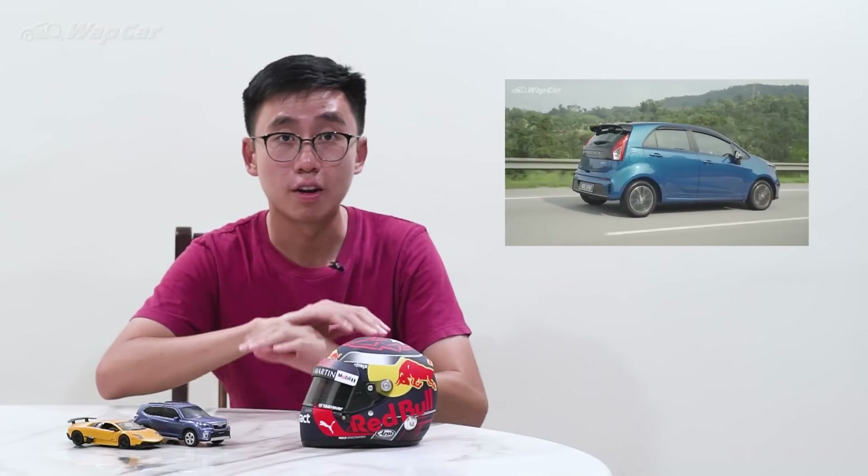The second car, or cars I should say, is the updated Proton Iriz and Persona, which are coming in 2021. You might be wondering, why another update? Didn't Proton just give the Iriz and Persona a facelift in 2019? Well, yes, but word has it that Proton is looking to drop the CVT automatic in favour of a 4-speed automatic torque converter as seen in the Saga. The sluggish and noisy character of the CVT hampers the drivability and fun factor of the Iriz and Persona. Having a conventional torque converter, albeit with only four ratios, would definitely improve drivability as well as refinement, as seen in the Saga 4AT that we've driven earlier.